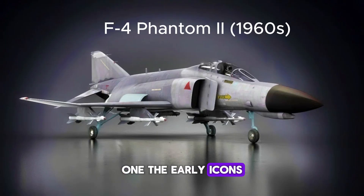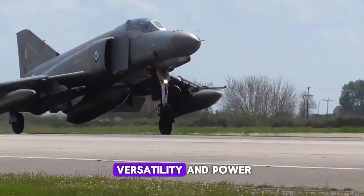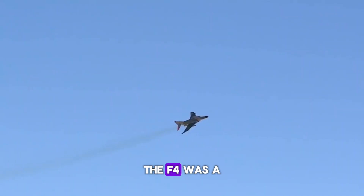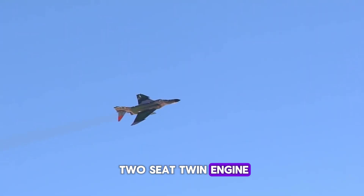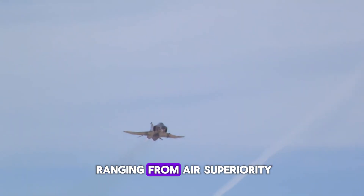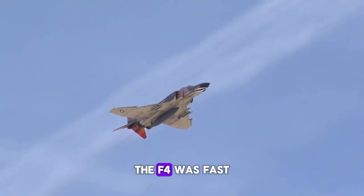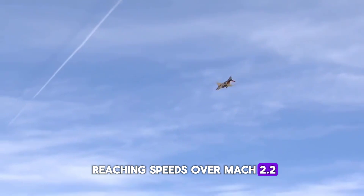First up: the F-4 Phantom II, a beast of the Cold War era from the 1960s. Known for its speed, versatility, and power, the F-4 was a two-seat, twin-engine, long-range aircraft. It served in roles ranging from air superiority to ground attack and reconnaissance. The F-4 was fast, reaching speeds over Mach 2.2.